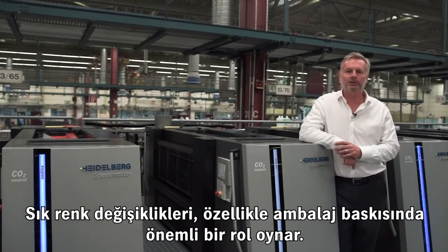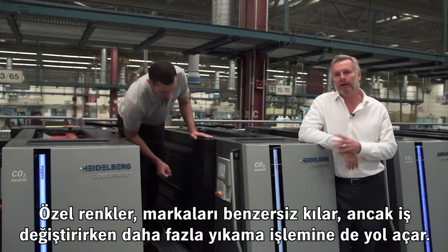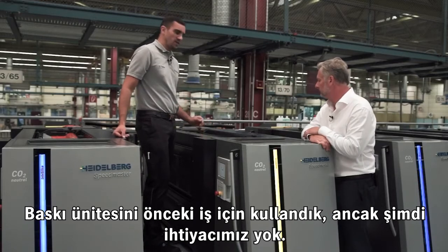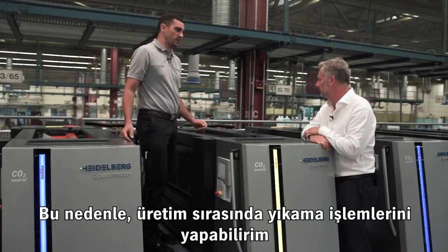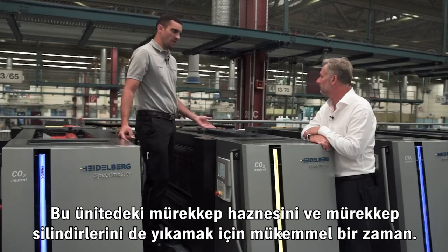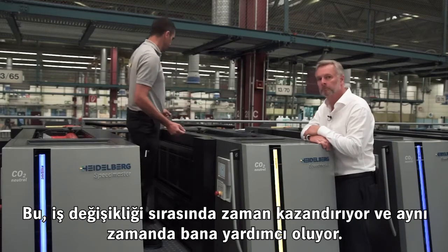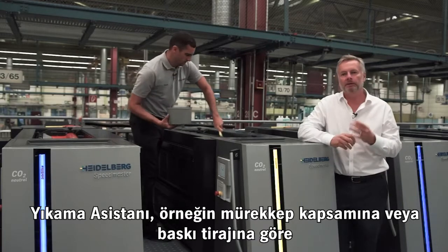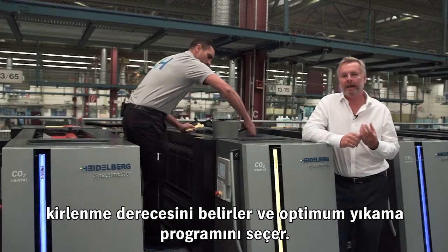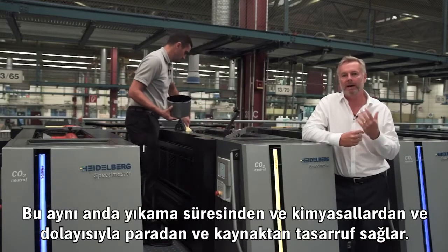Frequent colour changes play a major role, especially in packaging printing. Special colours make brands unmistakable, but also lead to more wash-ups when changing jobs. We used this printing unit at the previous job — we don't need it now. Therefore, I can do the wash-up during actual production and prepare this unit for the upcoming job. It's the perfect time to wash the ink rollers, including the ink duct. The Wash Assist determines the degree of soiling — for example, on the basis of ink coverage or print run — and selects the optimum wash programme. This simultaneously saves washing time and detergent, and therefore money and resources.